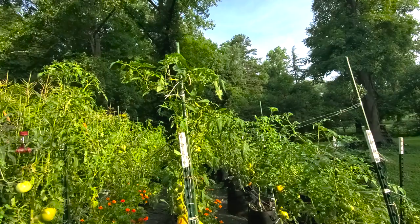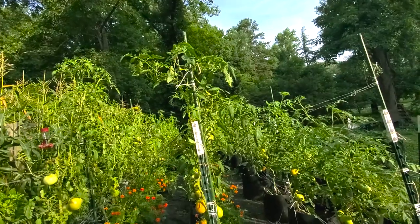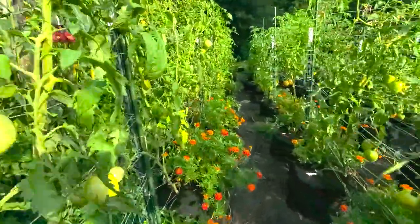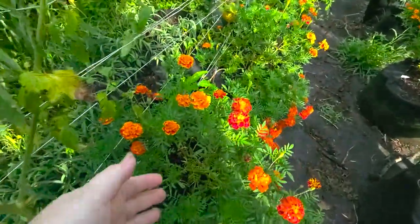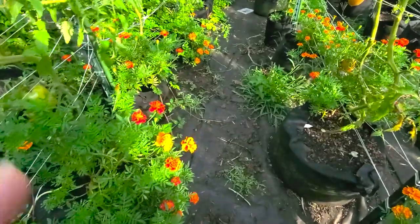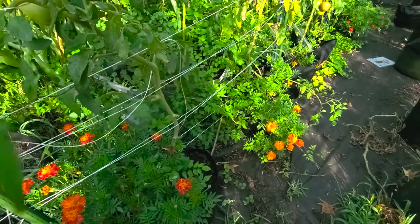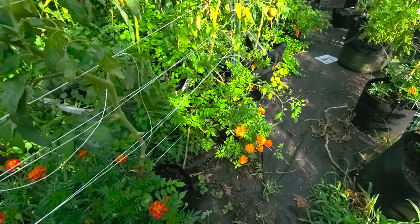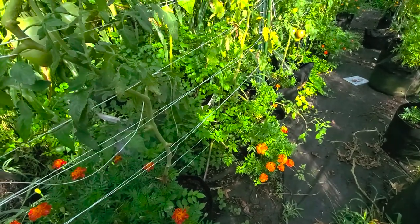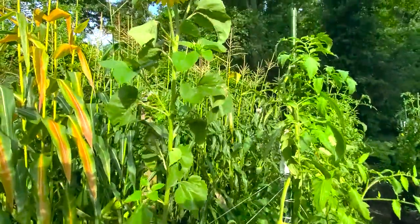We're going to tie them up at least one or two more times — Nick will, because he's the tallest. He has already gone through and harvested some tomatoes, but I just want you to see all these tomatoes down through here. And in with the tomato plants, look at these marigolds — they are absolutely gorgeous, really big and bushy now. There are some weeds in between; things back in here got a little lost.